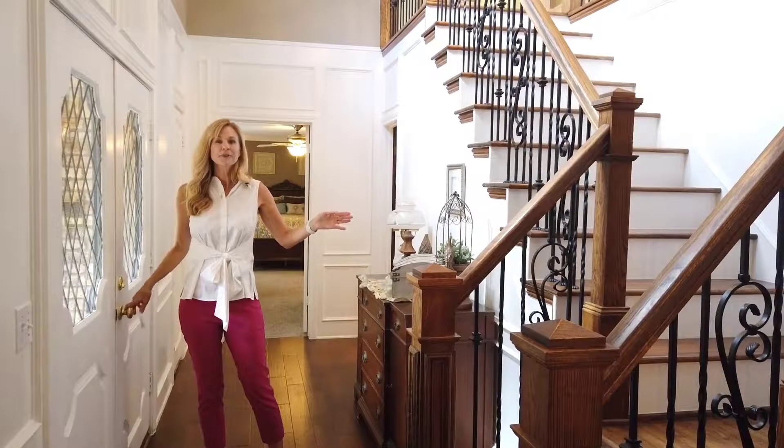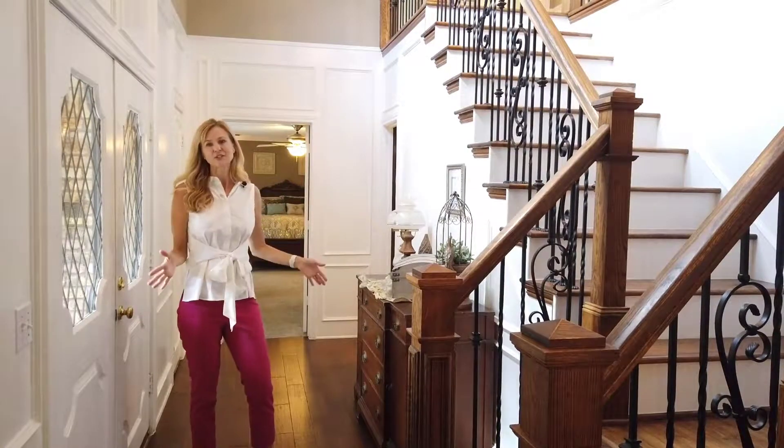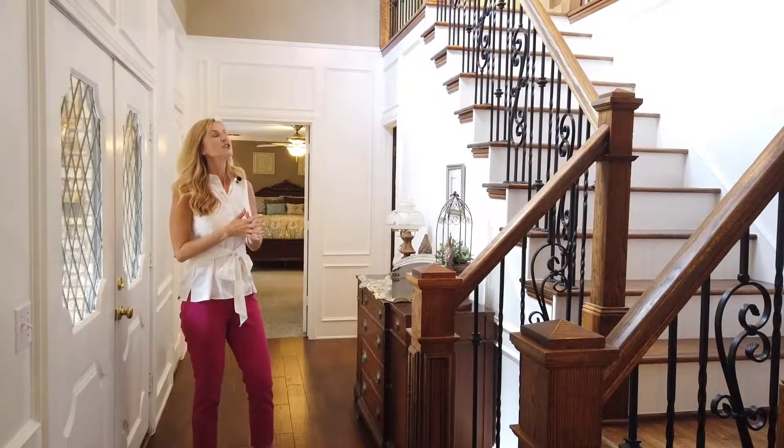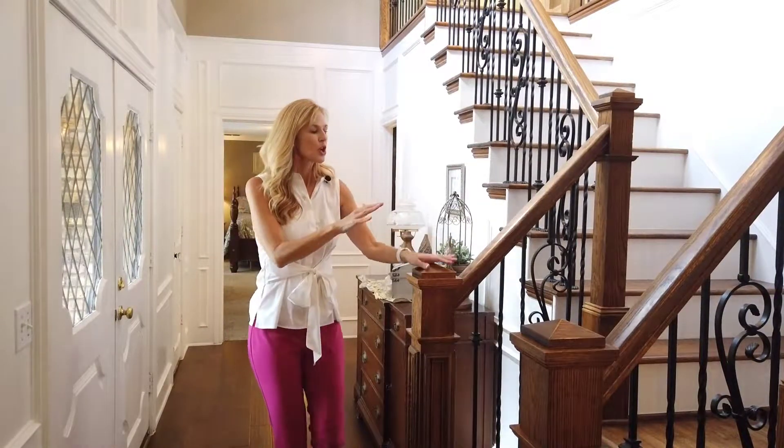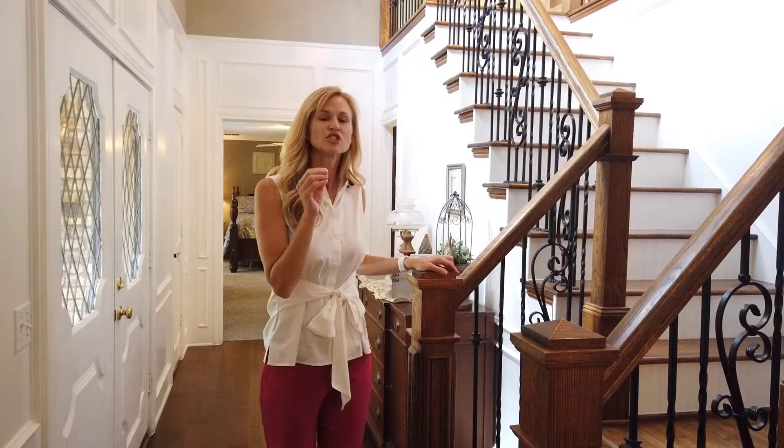Welcome home! Check out this amazing entryway. We've got soaring ceilings, iron spindles, wood stairs. There's so much detail and character in this house — I just need you to see it to believe it.